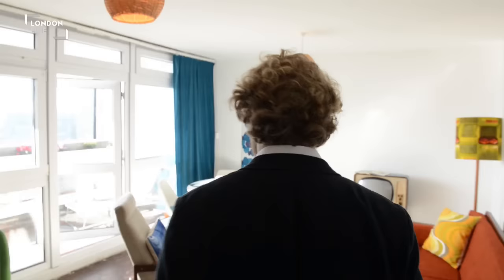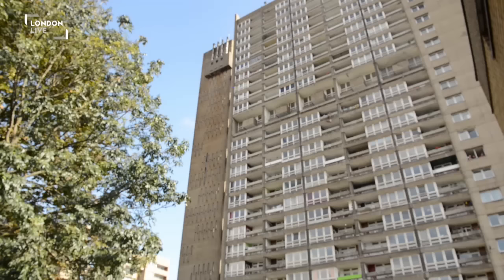So this is my favourite room, because here we are in the living room and it's absolutely light-filled, and I think that's exactly what Goldfinger had in mind. He was bringing people up from Victorian tenements, some 27 floors below here, and he was elevating them quite literally up to these wonderful light-filled spaces with these absolutely incredible views of London.